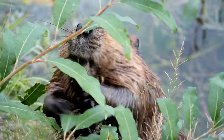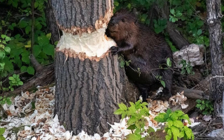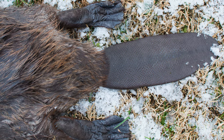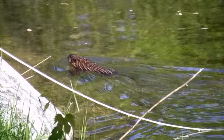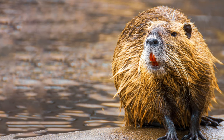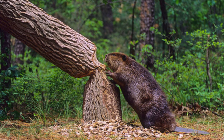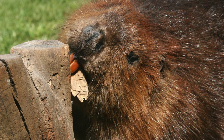Our star builders, beavers, are large rodents perfectly adapted for their life in and around water. Webbed feet propel them through the water with ease, while their sleek, waterproof fur keeps them warm and dry. But the real game changers are their chisel-like incisors, boasting a distinctive orange hue thanks to iron deposits. These continuously growing teeth allow beavers to act as industrious architects, felling trees many times their size to create remarkable dams and lodges.